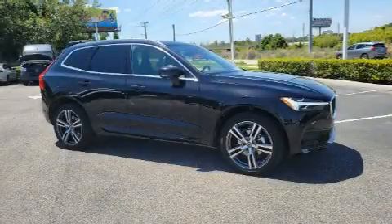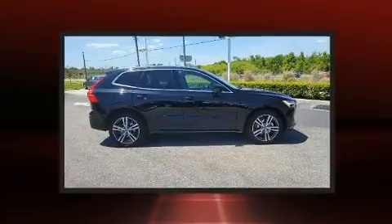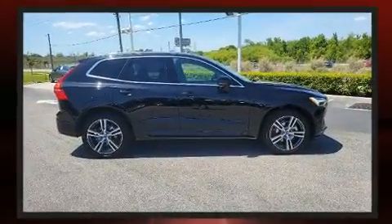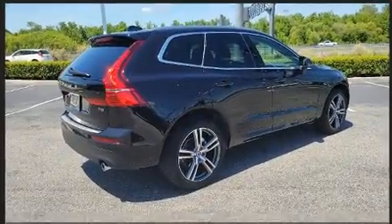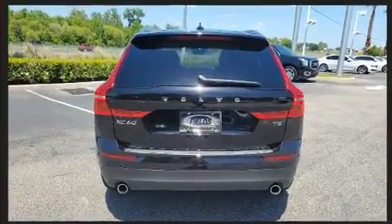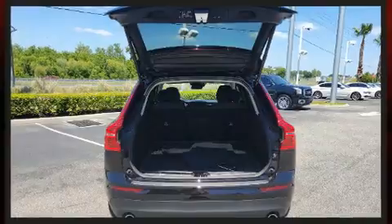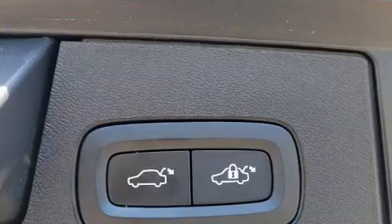Get excited about the 2021 Volvo XC60. With just over 10,000 miles on the odometer, this four-door sport utility vehicle prioritizes comfort, safety, and convenience. It features a front-wheel drive platform, an automatic transmission, and a two-liter four-cylinder engine. Turbocharger technology provides forced air induction, enhancing performance while preserving fuel economy.